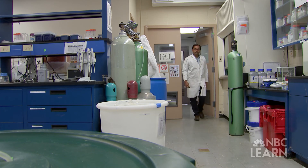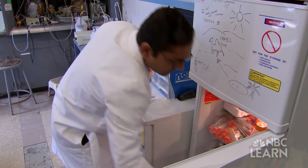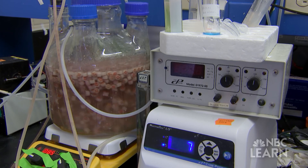Kartik Chandran is a professor of earth and environmental engineering at Columbia University and funded by the National Science Foundation. He investigates new, more efficient ways to treat wastewater.